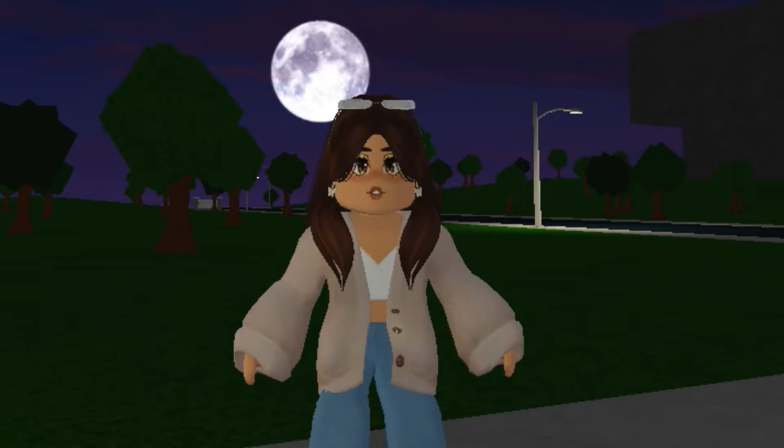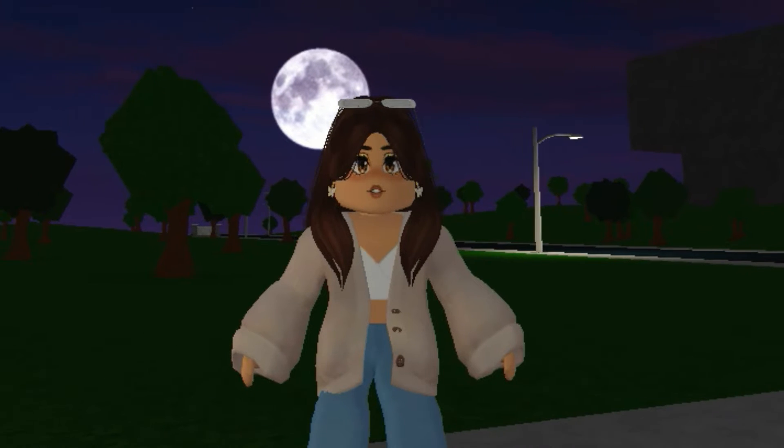Hi everyone, welcome or welcome back to my channel! In today's video I'm going to be going house hunting to find the perfect family house for me, and I'm super excited for that. As we speak, I am in front of the first house that we are going to look at, and it looks amazing, it looks super nice.